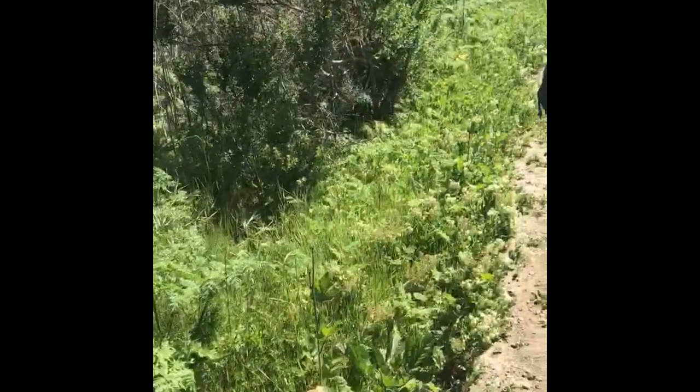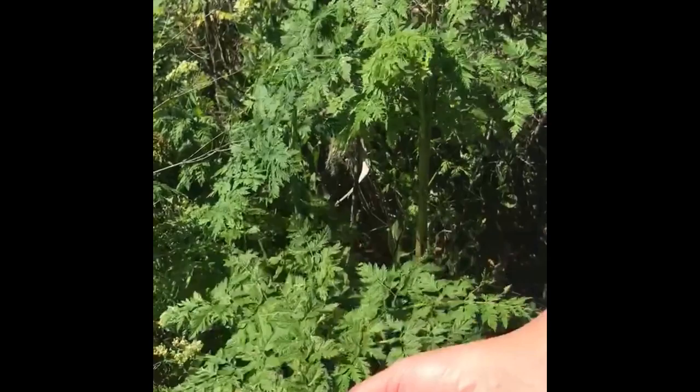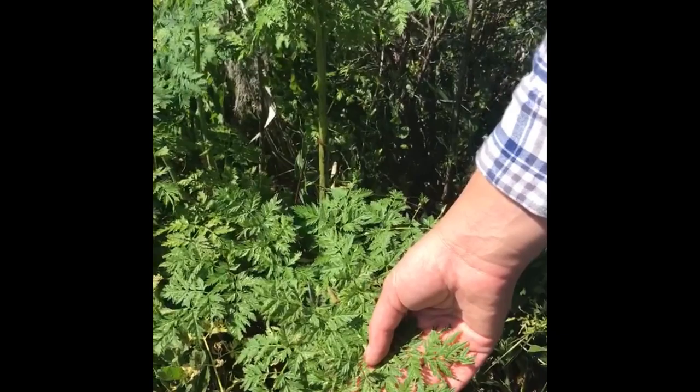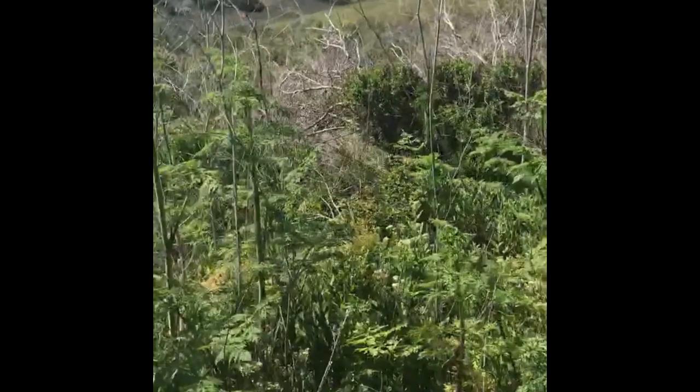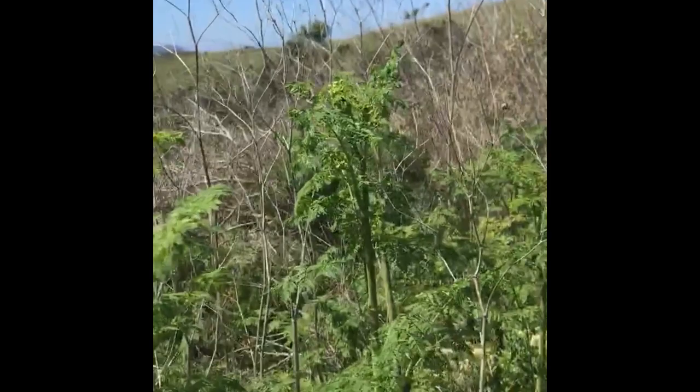Over across the trail here we have poison hemlock. I'm not going to touch it, but I'll stand in front of it. It has very finely divided compound leaves. It's a member of the carrot or Apiaceae family. It's originally from Europe and is widespread now along roadsides and urban areas. White flowers are produced in an umbel-shaped cluster in spring and early summer.